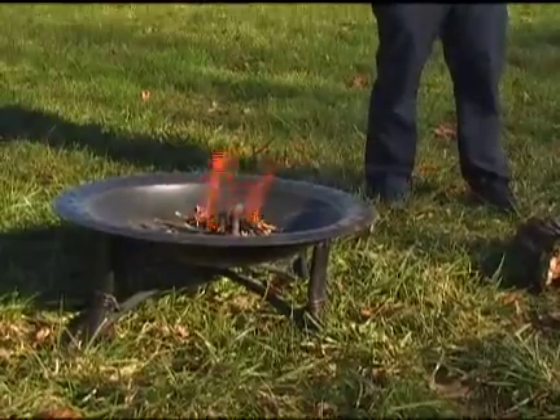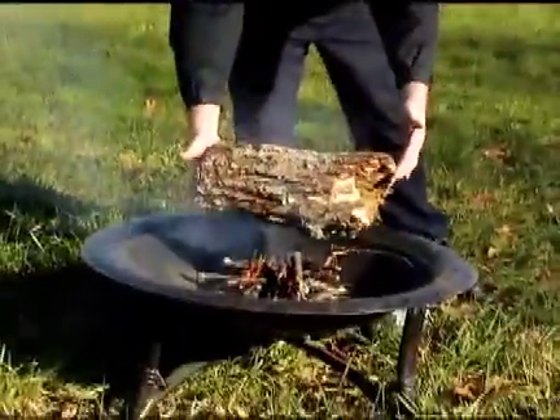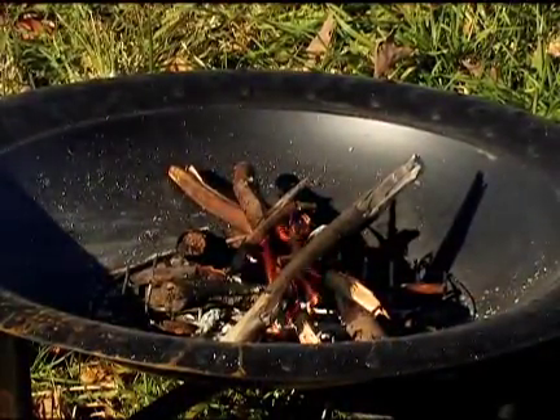If you put a lot of stuff on at one time, or put something too big on right now, it just wouldn't work because there's not enough heat coming from this fire for a log that big to burn.